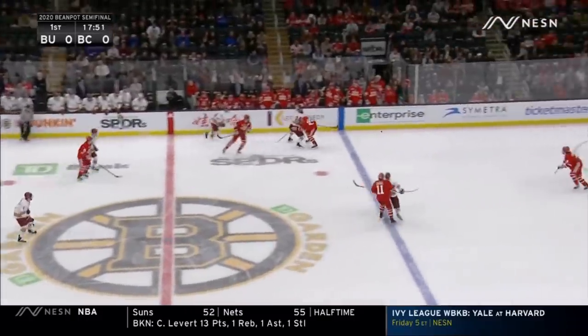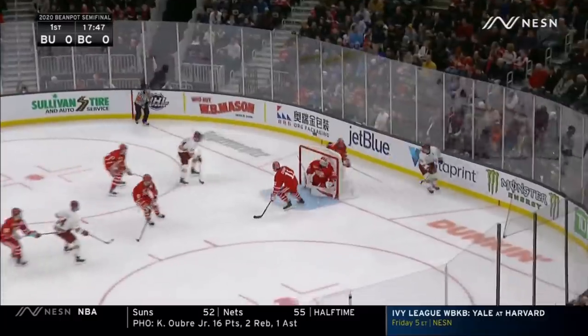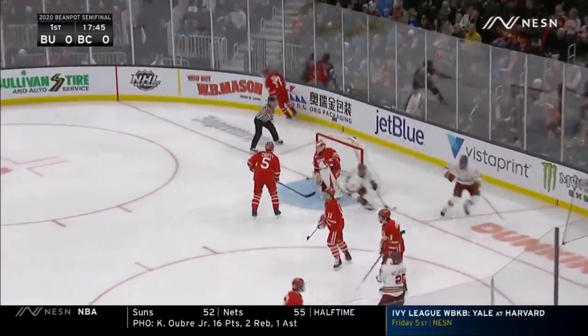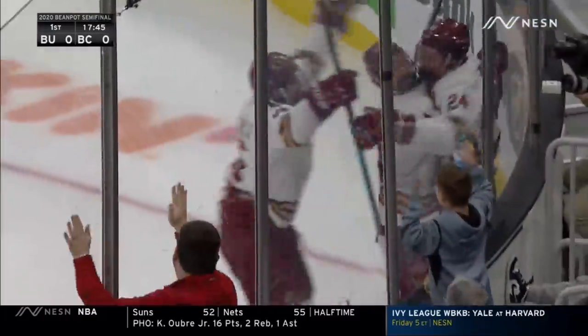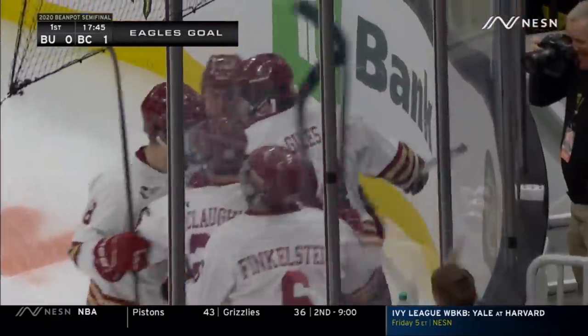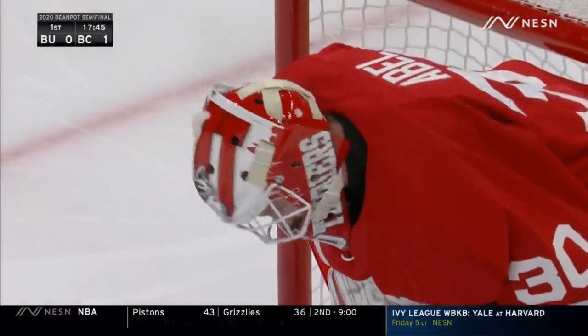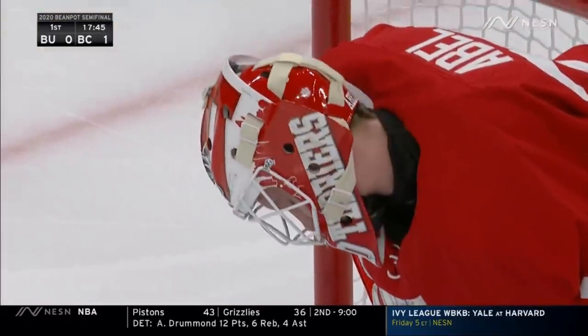Starting up the ice, Boston College will get it through to Giles. Patrick Giles had a turn to the side, he gets it and scores — the puck came right back to him and Giles buries it, giving Boston College a 1-0 lead with a score. Goal of the season.